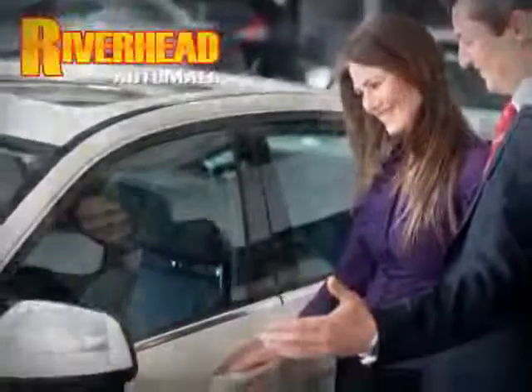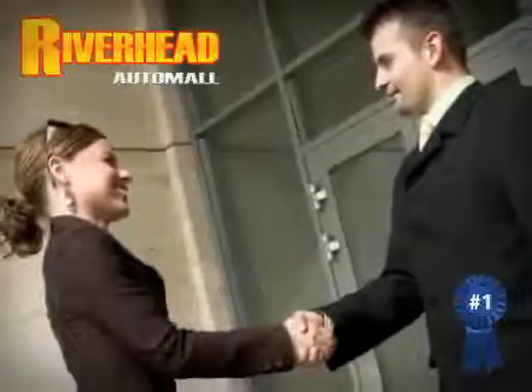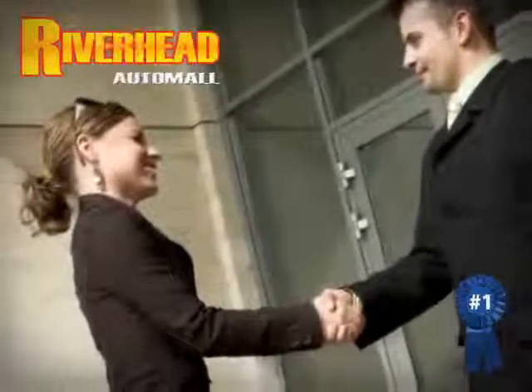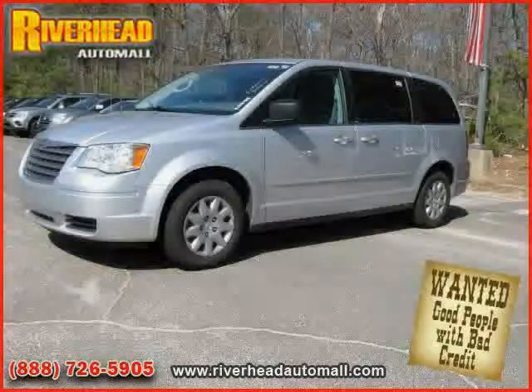Riverhead Auto Mall of Riverhead — Long Island's number one certified in our area. Great savings are available on vehicles like this 2009 Chrysler Town and Country, equipped with cloth interior.